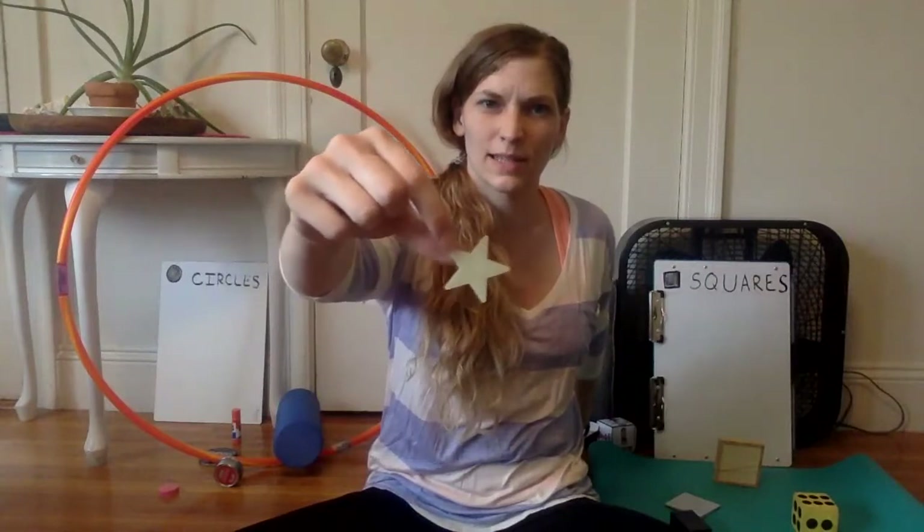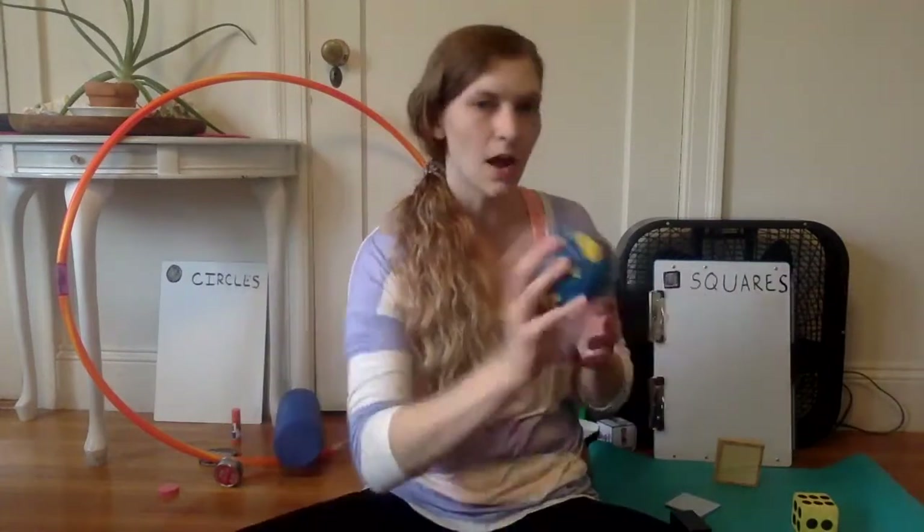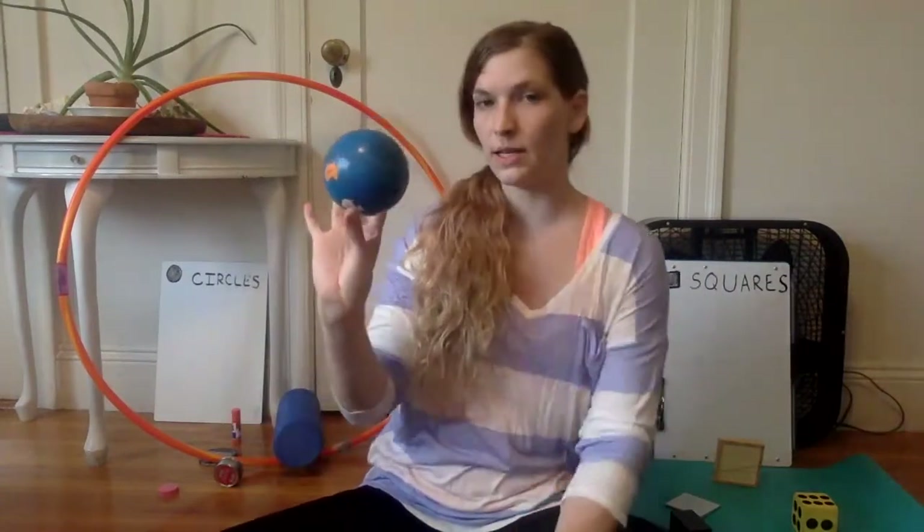This isn't a circle or a square — that's a star. We'll put that one aside. This ball is round. We're gonna add it to our circle side.